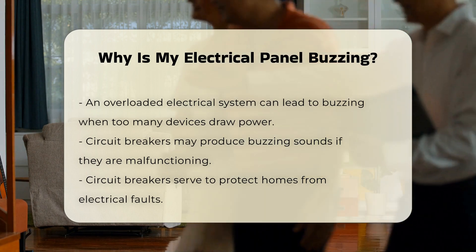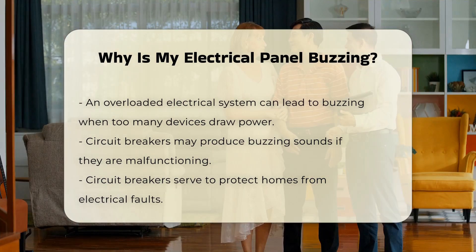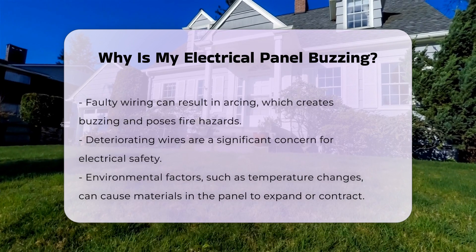Additionally, a malfunctioning circuit breaker may produce a buzzing sound. Circuit breakers are designed to protect your home from electrical faults. If they are not operating correctly, they can create noise.